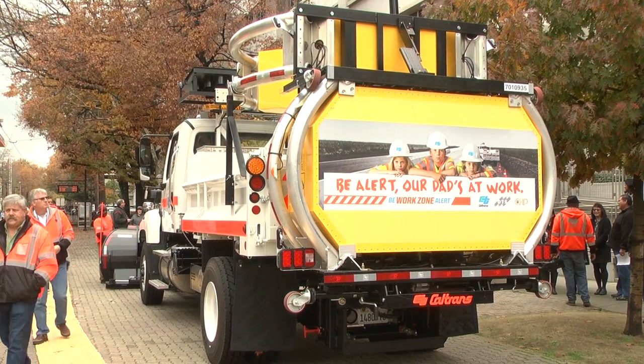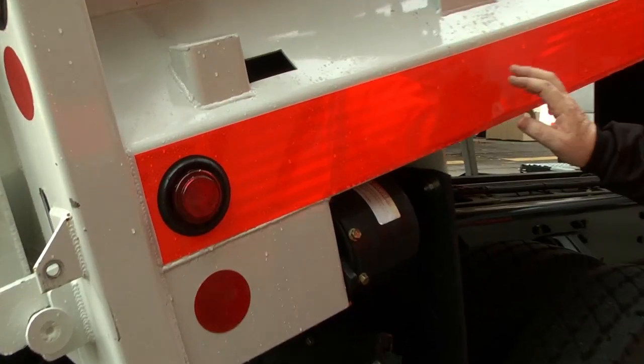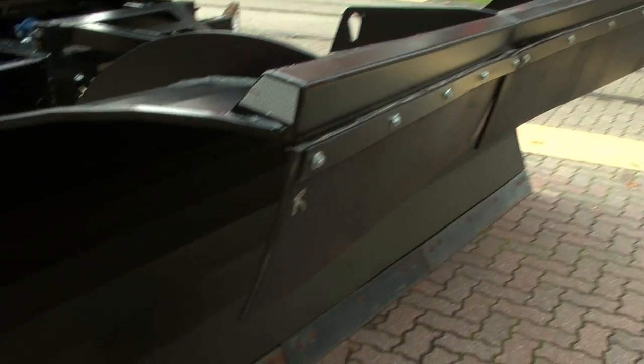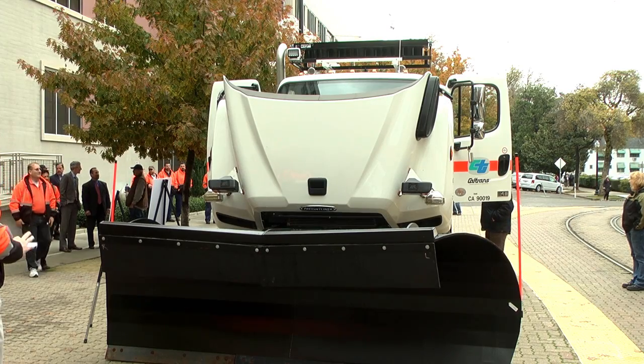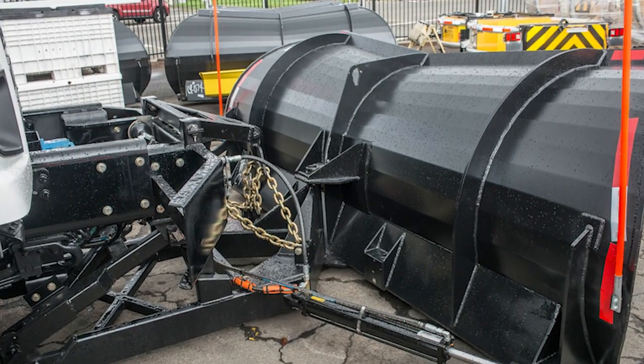I noticed when that attenuator is folded up, our B Work Zone alert messaging is on the back — great job. We've also upgraded our retro reflective orange striping. This snowplow is much bigger. We used to only use this on our largest trucks, but with the addition of the larger engine we're now able to use this on our two axle snowplow truck. It's 60% larger and can clear more snow.